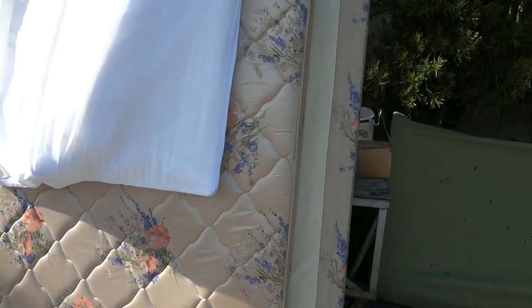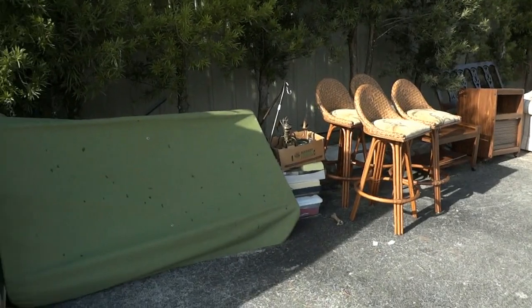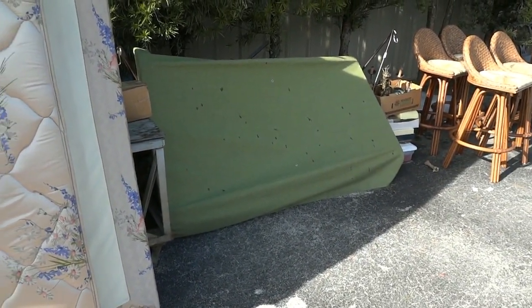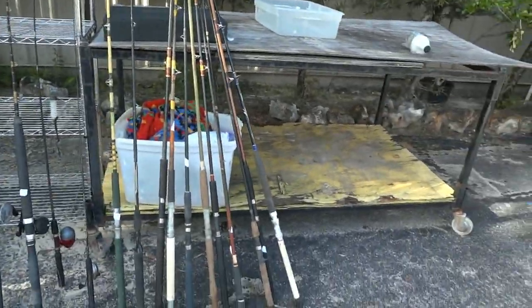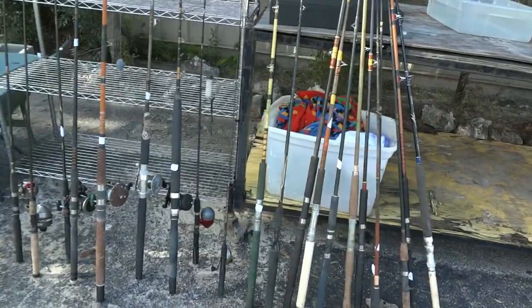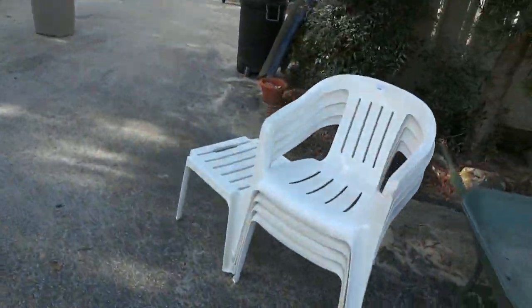Over here we got a nice mattress set, some bar stools. And that, believe it or not, is a patio swing right there — it needs to be put together. I'm not sure if we have all the hardware for it, but you can probably round it up easy enough. The fishing pole man has been here — we're selling all these fishing poles tomorrow. The group on the right does not have a reel, the group on the left does. Another wheelbarrow, plastic chairs, and a little plastic table.